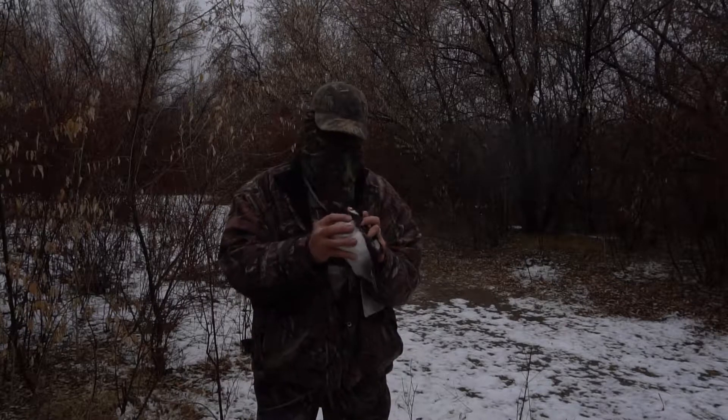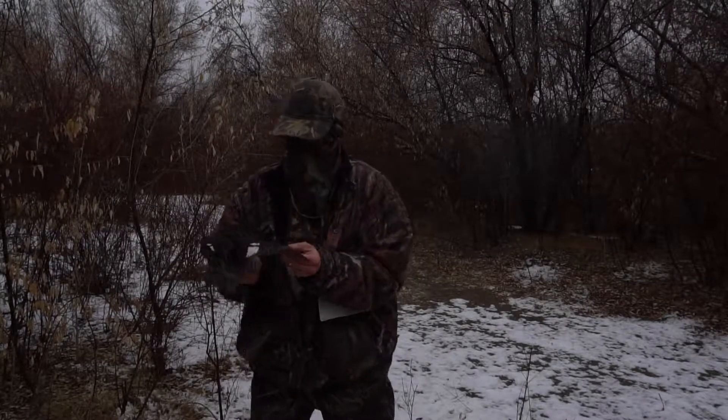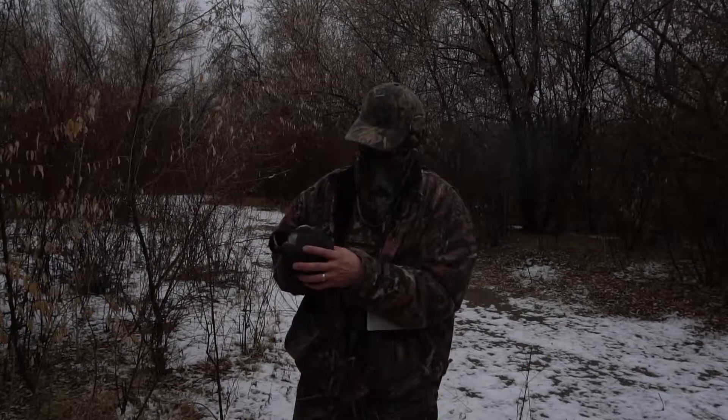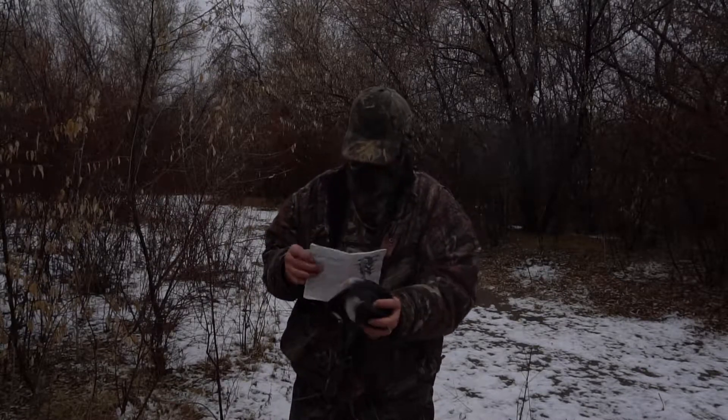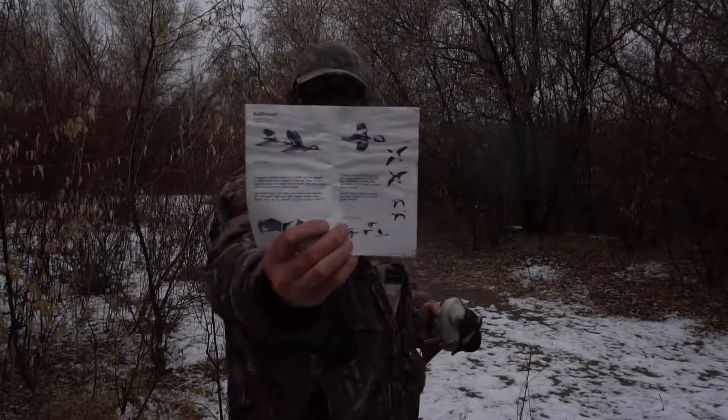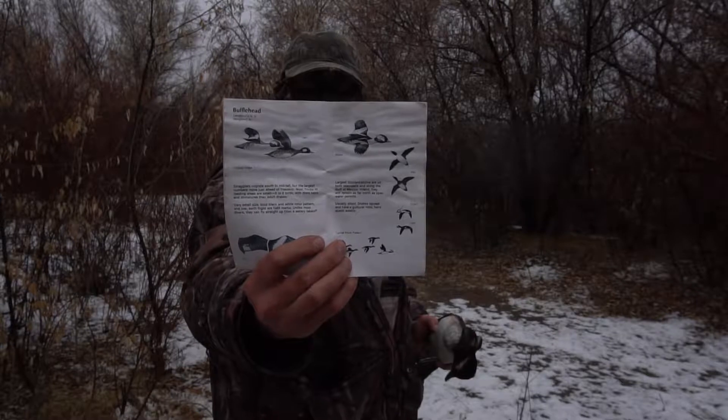It's got this white patch here, and then the wings have a little white patch here too. Probably about a pound at the most, and here's a picture of it in the ID book. So a bufflehead hen.